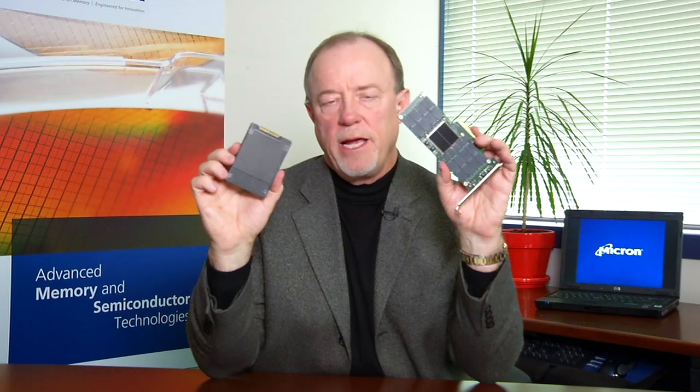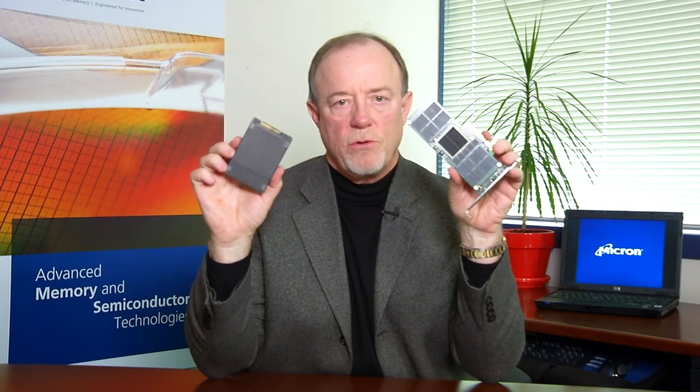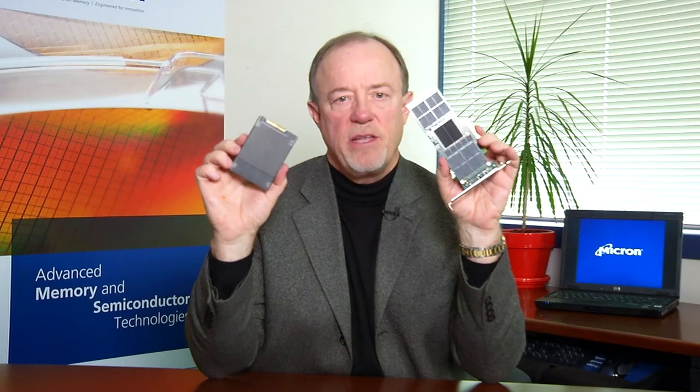Micron also has a P320H in a half-height, half-length card that is already in production. Both of these devices come out of Micron's work as a vertically integrated company — we developed the leading SLC NAND, a custom PCIe controller, as well as the firmware and software to provide the full solution for our customers.